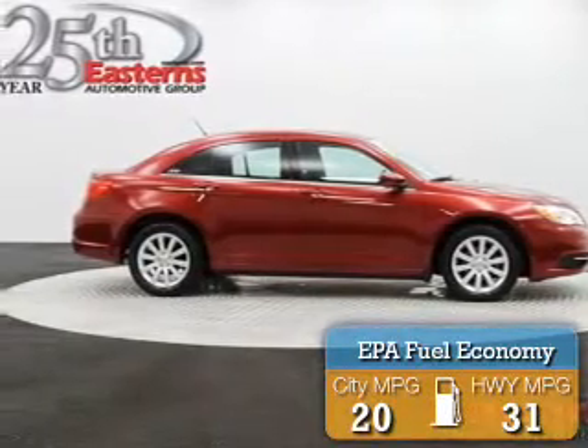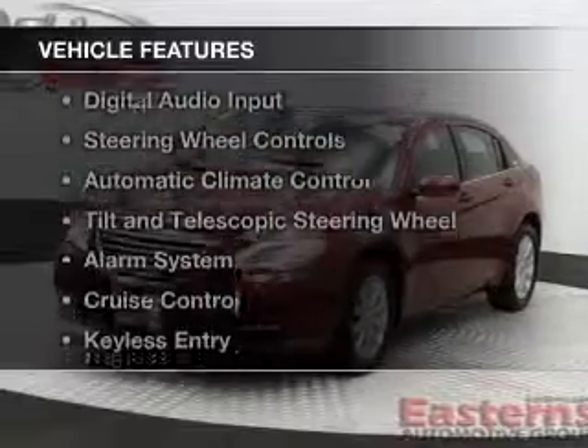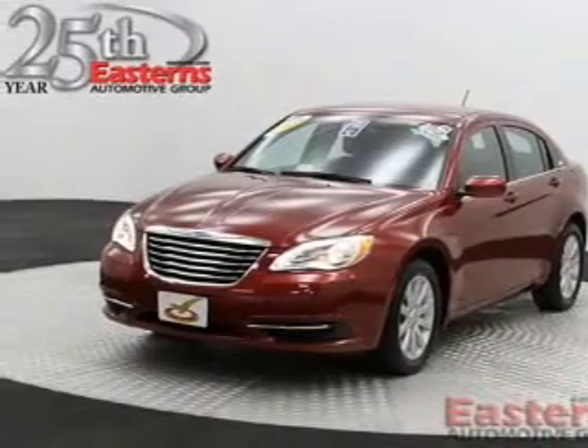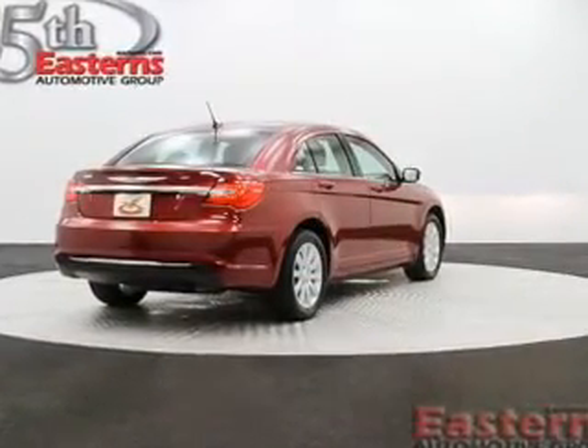Great fuel efficiency saves you money by requiring fewer trips to the gas station. The features include electric trunk, Sirius XM satellite radio, digital audio input, steering wheel controls, and automatic climate control.